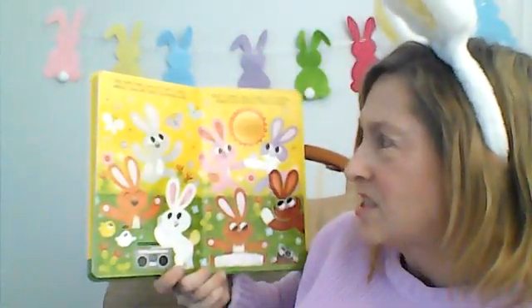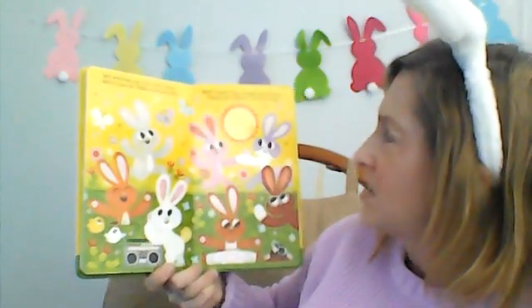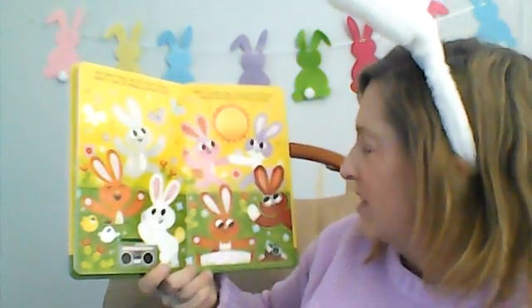Hip hop, we just can't stop. Watch it, how all these bunnies pop. What a great day, bright and sunny. Happy springtime, little bunny.